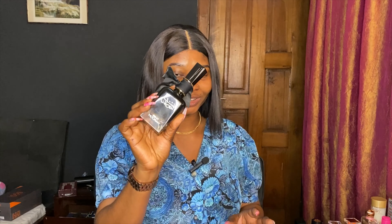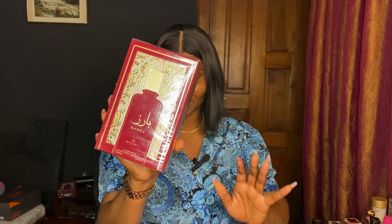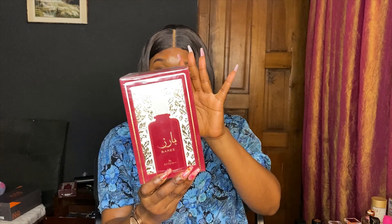Hey guys, welcome or welcome back to my channel. It's your favorite girl Ruth, or Nadjomo. If this is your first time, make sure you stay subscribed because it's vibes on vibes on this channel. So today I'm going to be unboxing a perfume for you guys — this video is going to be really short and snappy.